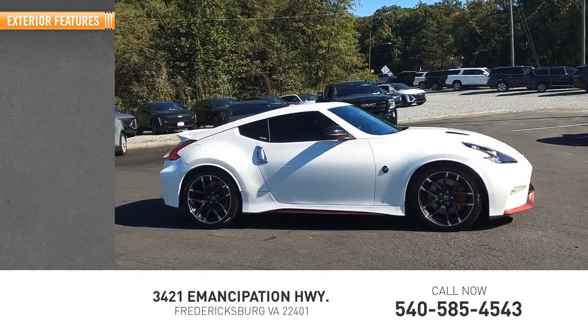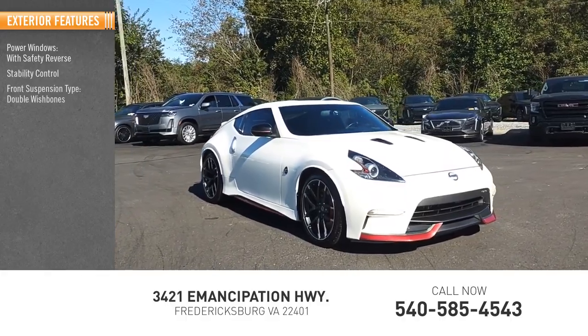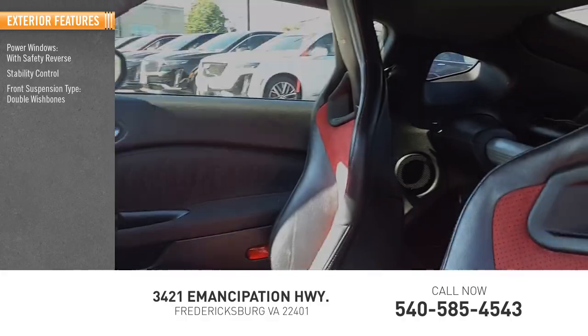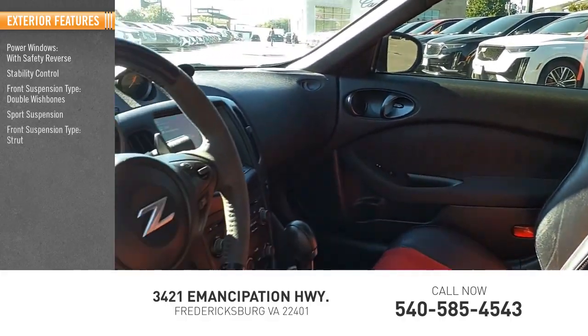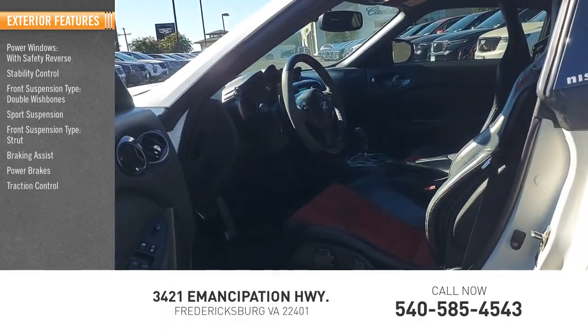Here are some of this vehicle's great options: power windows with safety reverse, stability control, front suspension type — double wishbones, sport suspension, front suspension type — strut, braking assist, power brakes, and traction control.